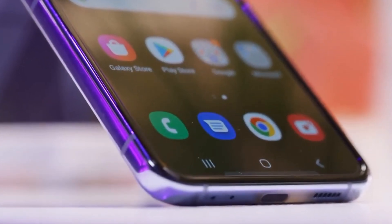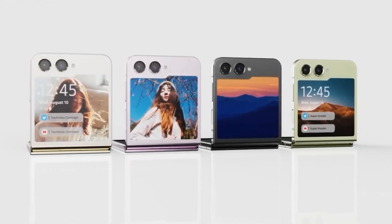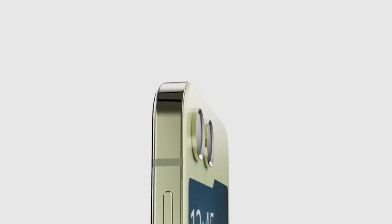Hi everyone, and welcome to my channel. Today, we're going to be talking about the Samsung Galaxy Z Flip 5, the latest foldable smartphone from Samsung.